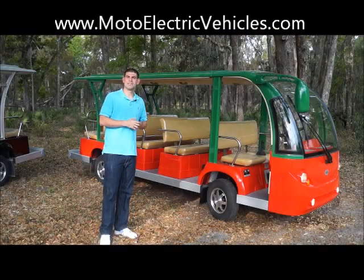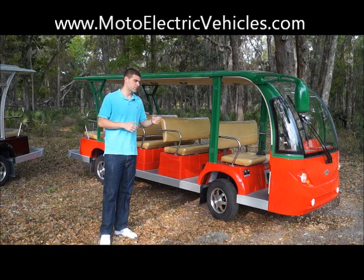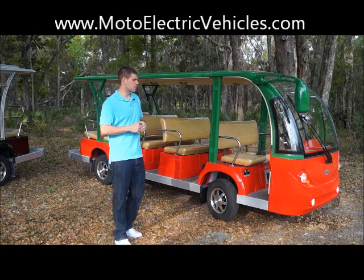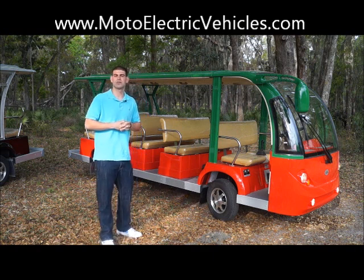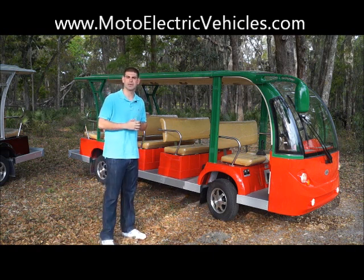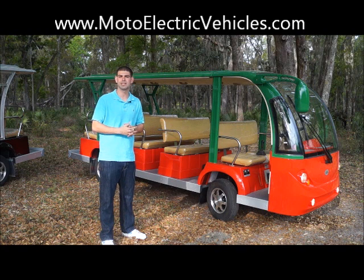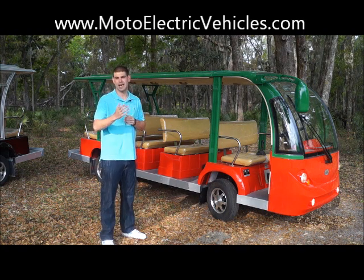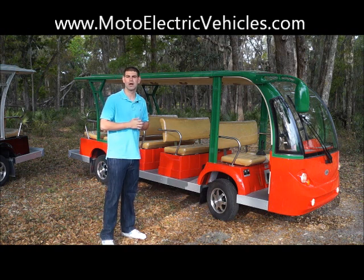We're standing here at the right side of the 15-passenger shuttles — the red and green one we did custom-painted for a customer, City of Jasper. I really want to go over what makes this vehicle unique. These vehicles have been one of our top sellers, and the reason why is because it holds the most passengers you can get and it's actually priced quite well on our website.